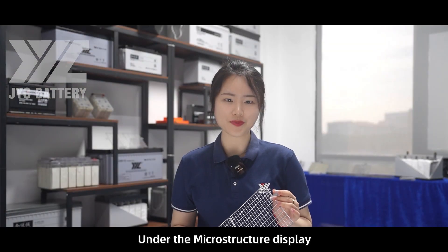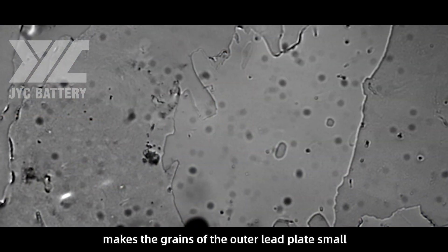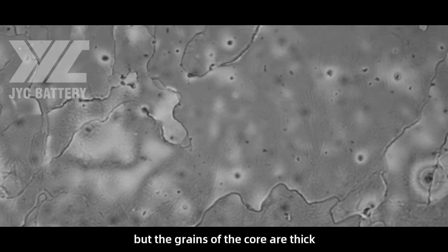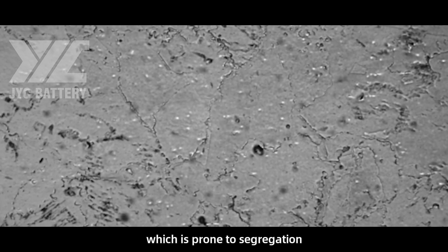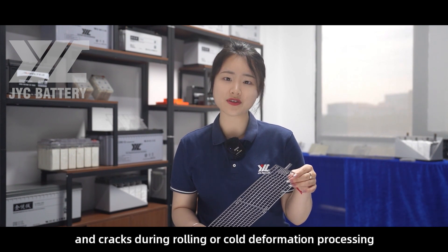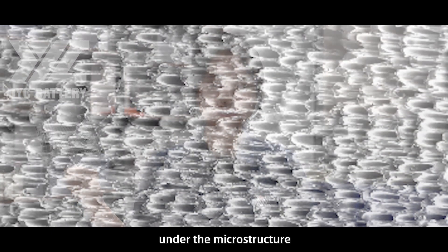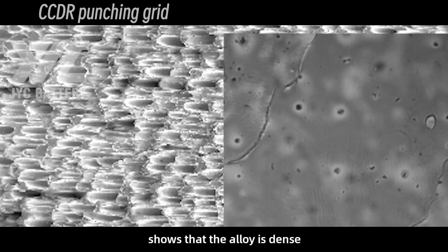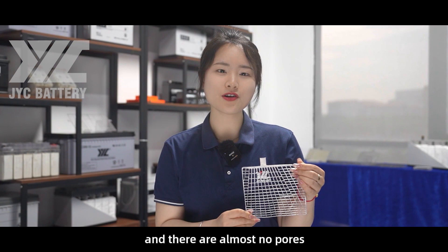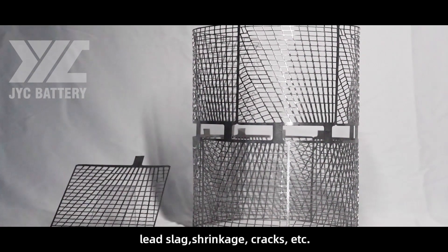Under microstructure display, the traditional cast grid — due to uneven cooling rates — has small grains in the outer lead plates but thick grains in the core, which is prone to segregation, reduces toughness, and causes cracks during rolling or cold deformation processing. But JYC's CCDR punching grid under microstructure shows that the alloy is dense and the texture is arranged in an orderly manner, with almost no pores, lead segregation, shrinkage, or cracks.